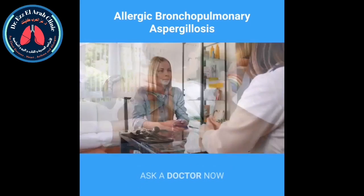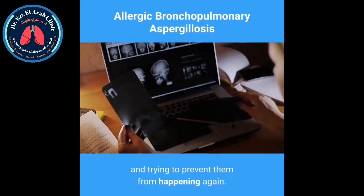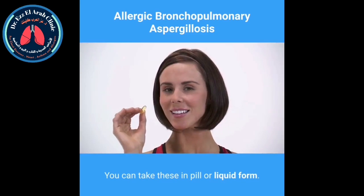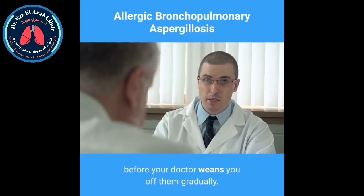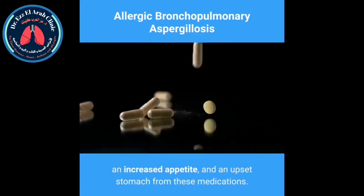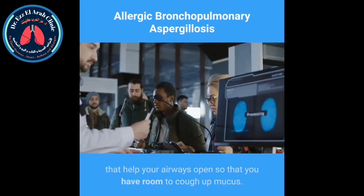How is it treated? Treating ABPA involves reducing the symptoms when flare-ups occur and trying to prevent them from happening again. Your doctor will prescribe corticosteroids such as prednisone to help with lung inflammation. You can take these in pill or liquid form and will likely be on them for several weeks before your doctor gradually weans you off. You might experience side effects such as weight gain, increased appetite, and an upset stomach. Your doctor might also prescribe asthma medications that help your airways open so that you have room to cough up mucus, which helps remove the fungus from your airways.